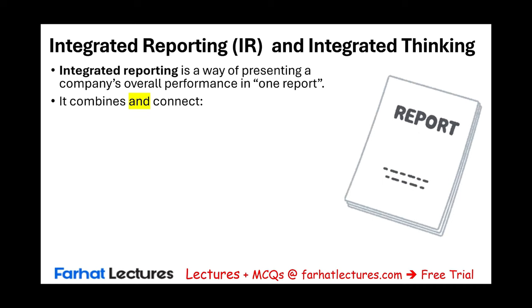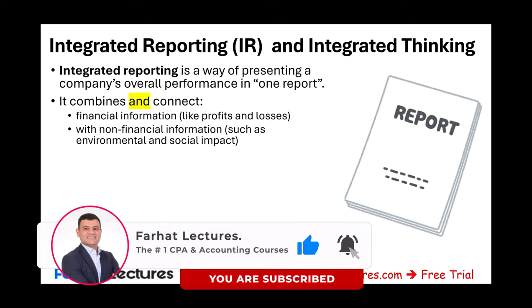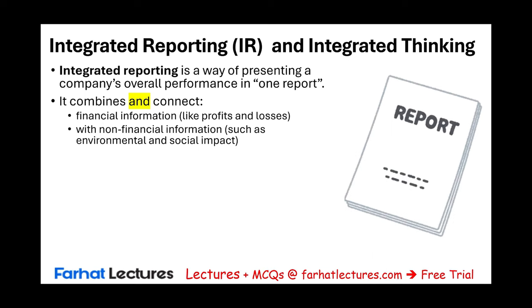What we look at is both financial and non-financial information. So traditionally, when we think of a report, we would think about a financial report, like in the U.S., a 10K, or an annual report for the company, where it shows financial data, the balance sheet, the income statement, and other financial data and notes. What we are looking at here is to have one report combining financial and non-financial information or data about the company, such as its environmental impact and social impact, among other things.